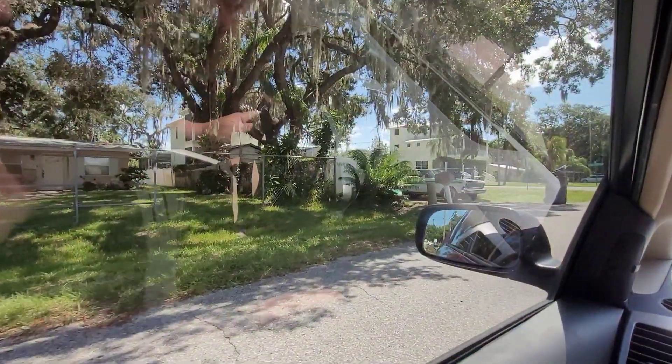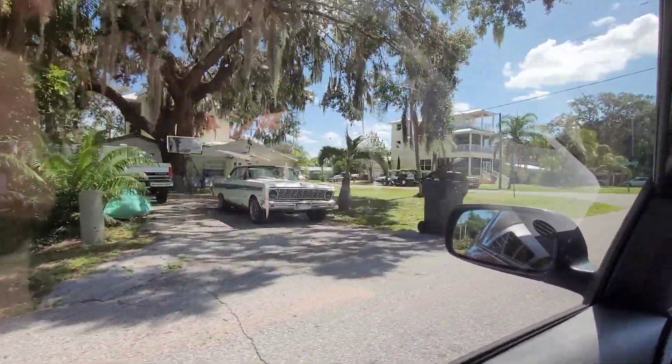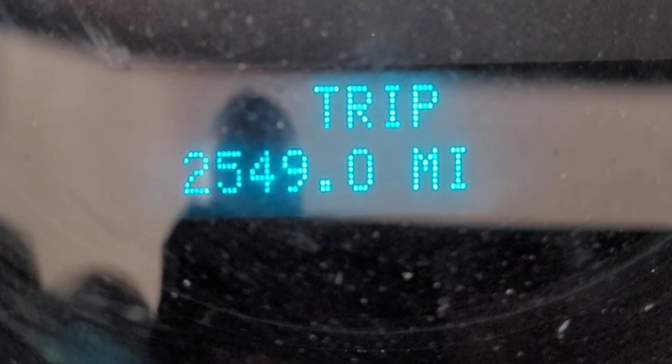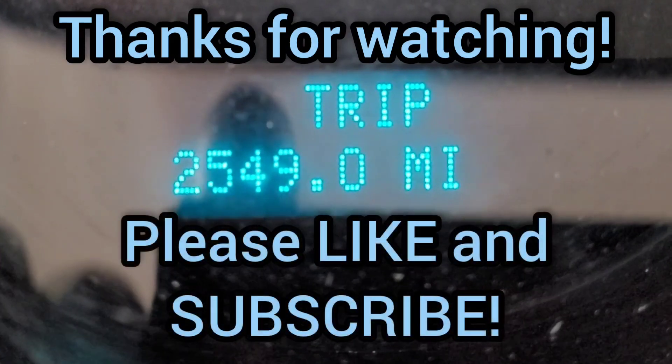Back in the lovely Tampa Bay area. Cool little Falcon, man — never seen that out driving around. I wonder if he still drives it. Road trip's over: 2,549 miles. Adventure.